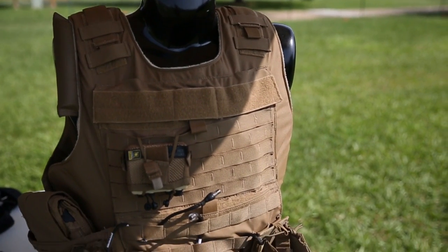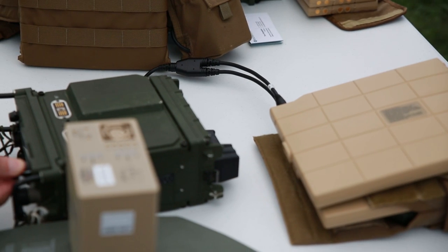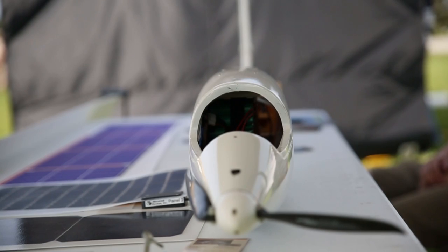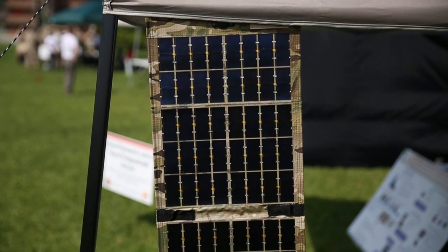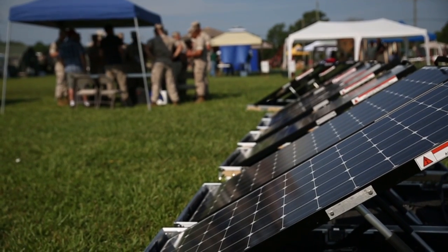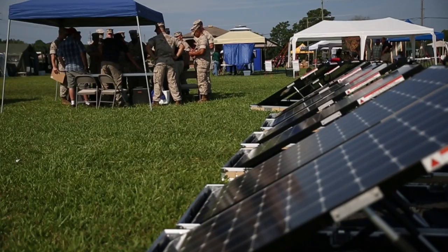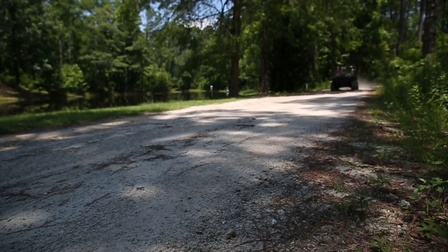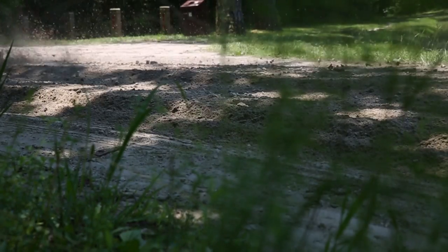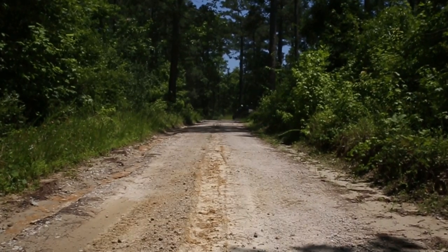The Expeditionary Energy Concepts Demonstration is where we go to industry and ask industry and other government organizations to show us what technologies they have developed that can help us solve some of the tactical problems we have. This year we're focused on making the company landing team more effective — that company of Marines we want to put in 100 kilometers deep in the battle space, able to wreak havoc behind enemy lines, with more mobility and the ability to stay out there without being resupplied constantly.